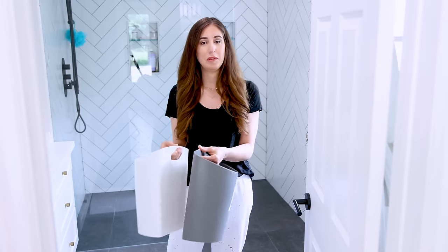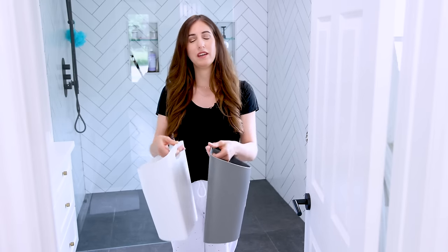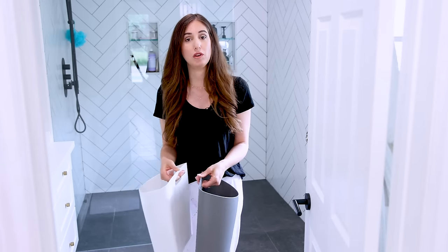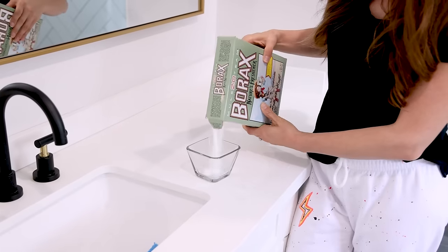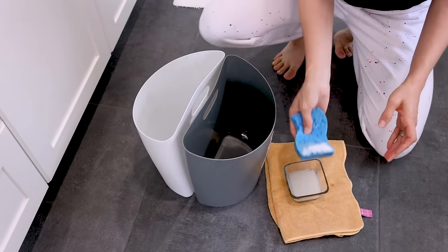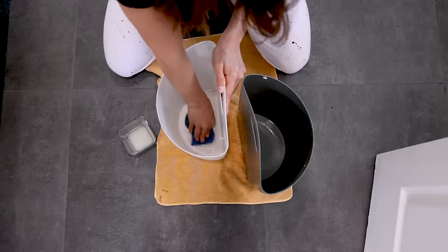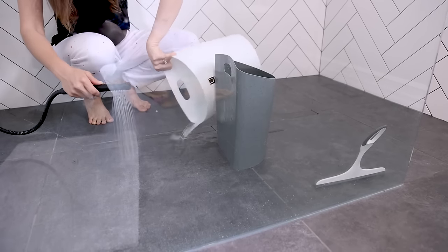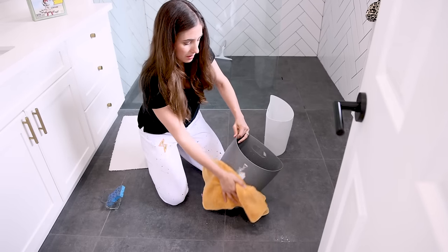Bathroom garbage and recycling cans get dirty over time, even with a plastic liner. The easiest way to clean them is with a paste of equal parts borax and water. Apply it generously on the inside, give it a minute or two, then scrub, rinse, and dry. Borax is a pretty powerful cleaner but still relatively gentle — a step up from baking soda without bringing out the big guns.